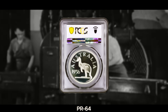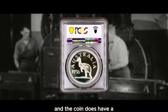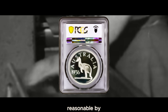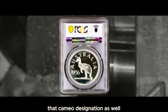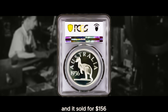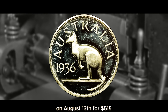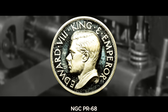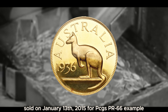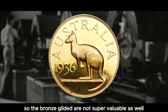That PR64 proof grade with a Cameo designation makes it visually appealing to collectors. Another silver example sold in 2015 on August 13th for $515, graded by NGC Proof 68. One of the bronze gilded examples sold on January 13th, 2015 for a PCGS Proof 66 example with a deep Cameo. So the bronze gilded examples are not super valuable either — that is a pretty high grade, but considering the deep Cameo attribution, they are not nearly as valuable as the gold examples.